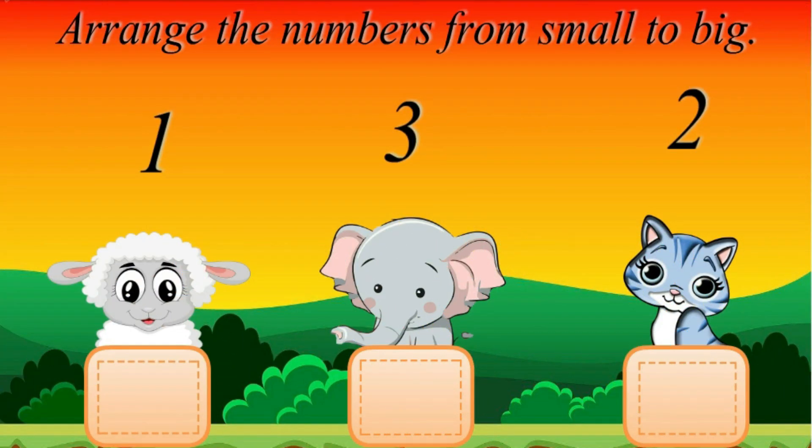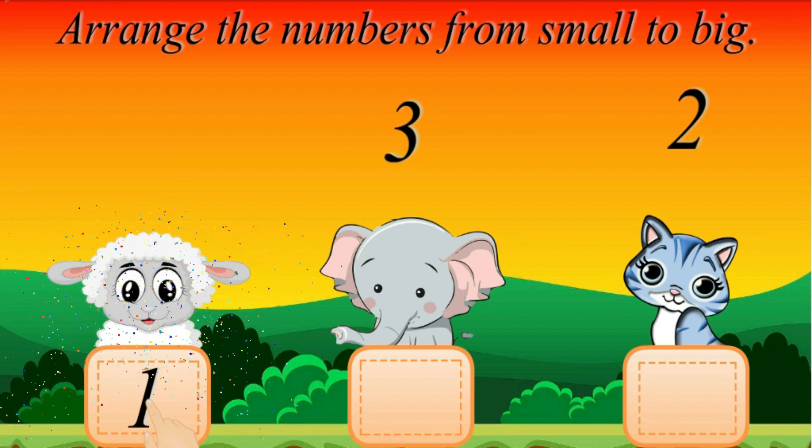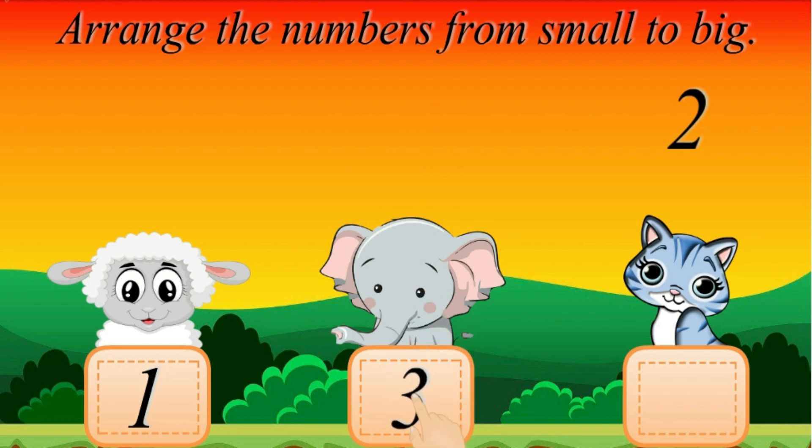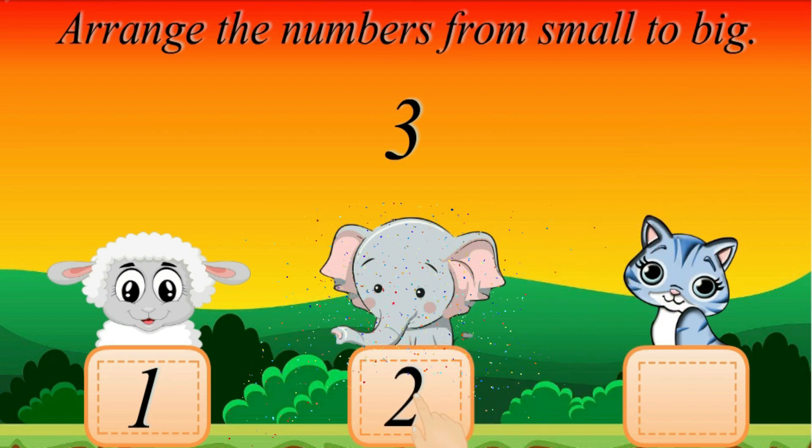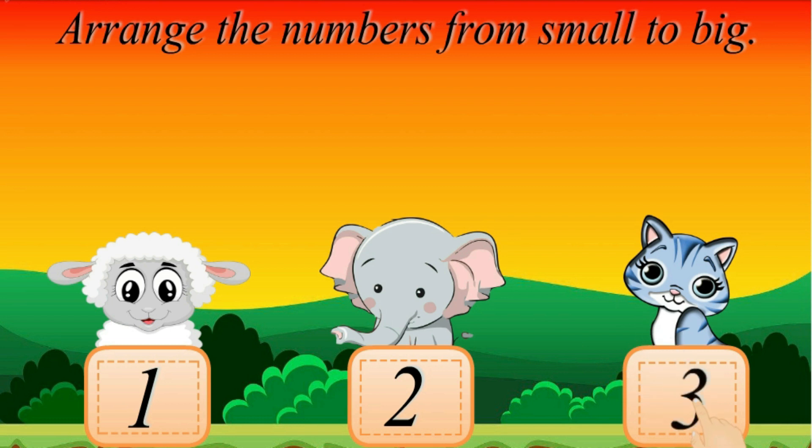Erase the numbers from small to big. 1. 1. Sorry! 2. 3. Good Job! Good Job!